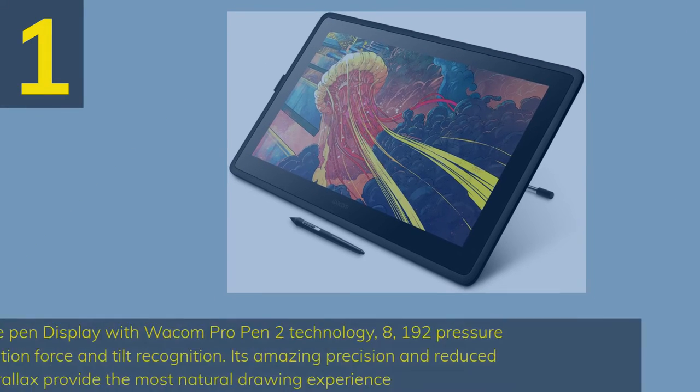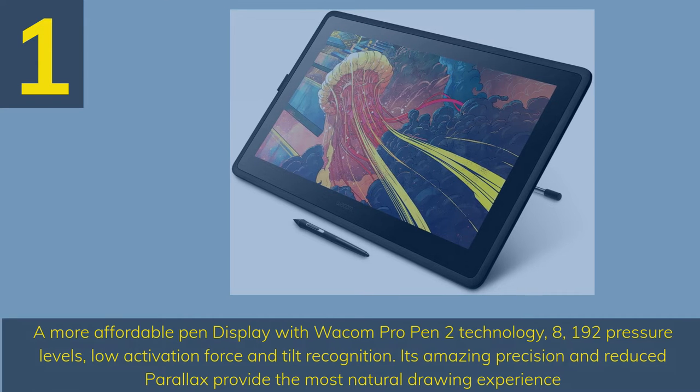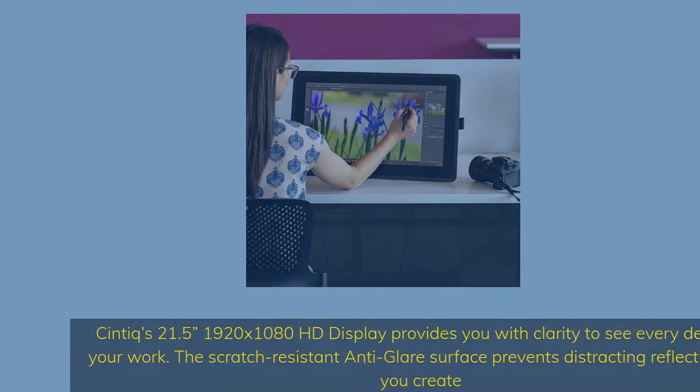Number 1: a more affordable pen display with Wacom Pro Pen 2 technology, 8,192 pressure levels, low activation force and tilt recognition. Its amazing precision and reduced parallax provide the most natural drawing experience. Cintiq's 21.5-inch 1920x1080 HD display provides you with clarity to see every detail of your work. The scratch-resistant anti-glare surface prevents distracting reflections as you create.